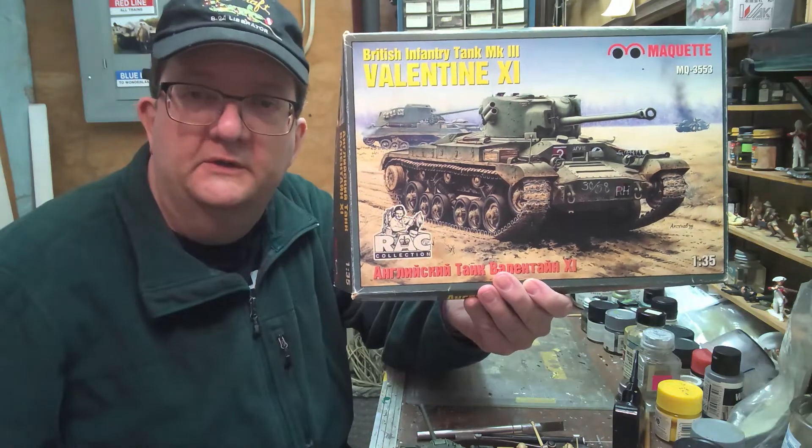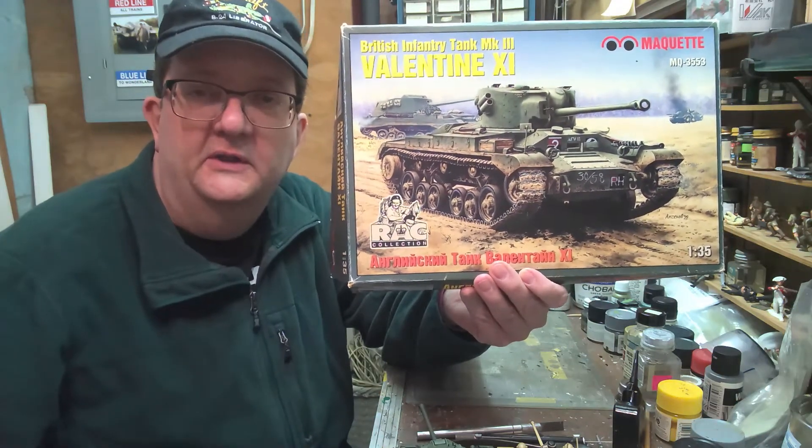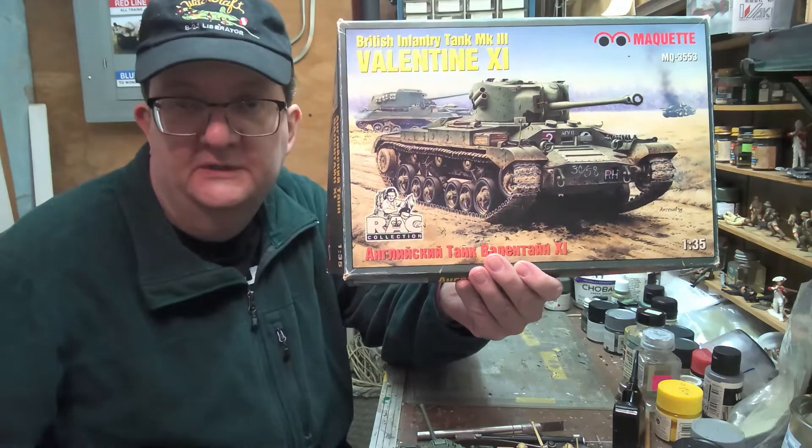Hey everybody, welcome to another model building workshop. I'm Mr. Allen coming from Providence, Rhode Island, part of the Community Libraries of Providence, the Smith Hill location.